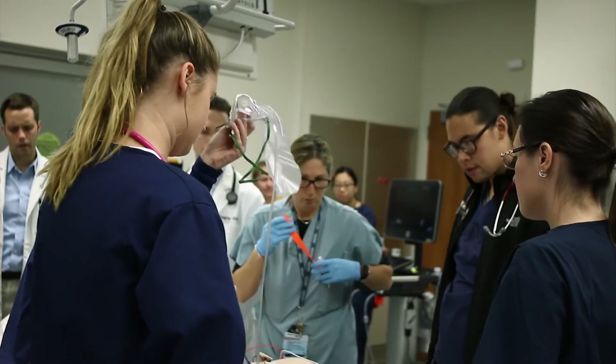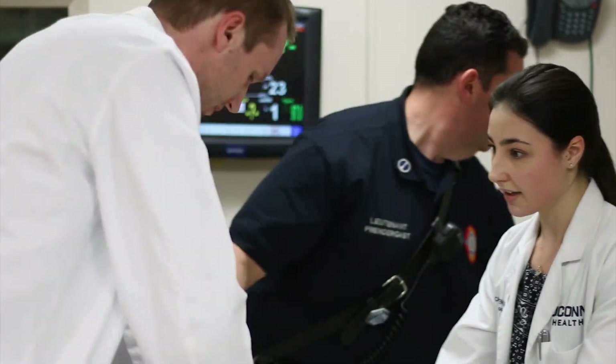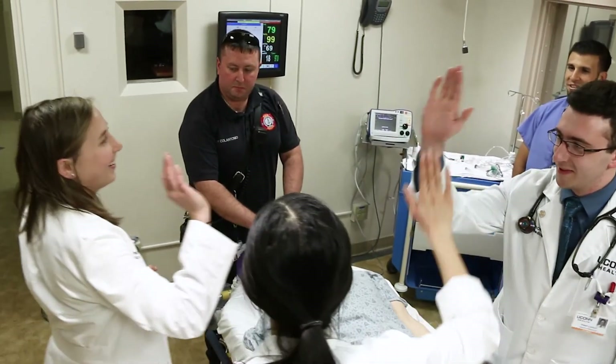It teaches us how to more effectively communicate, particularly in certain simulations where communication needs to be clear due to a medical emergency. What the students most comment on as far as simulation is when can we do it more. Simulation is the future of medical education and we're really at the forefront of it here at UConn Health.